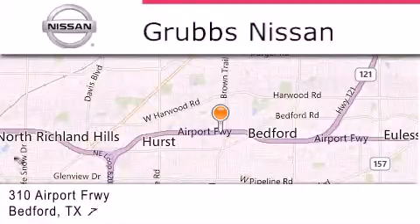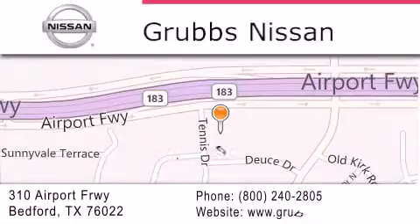If you have any questions, please visit our website, give us a call, or stop by our dealership located at 310 Airport Freeway in Bedford.